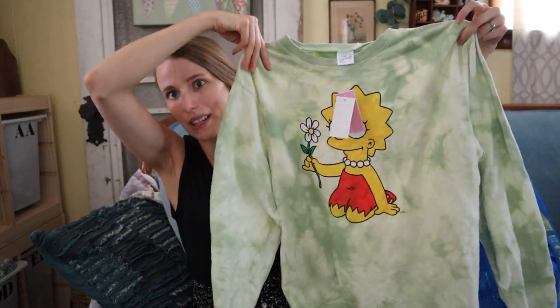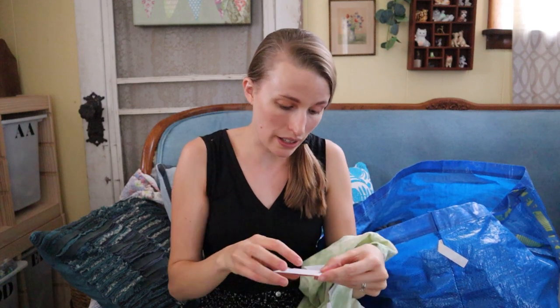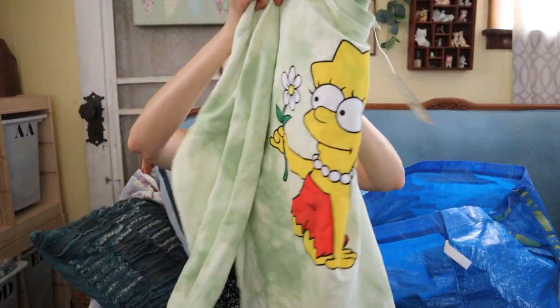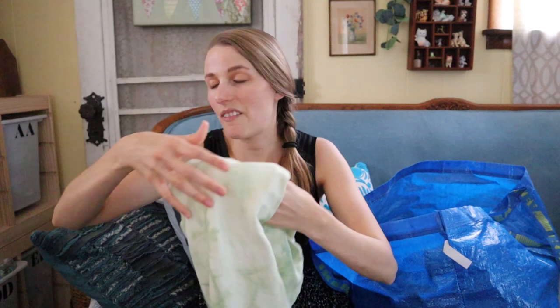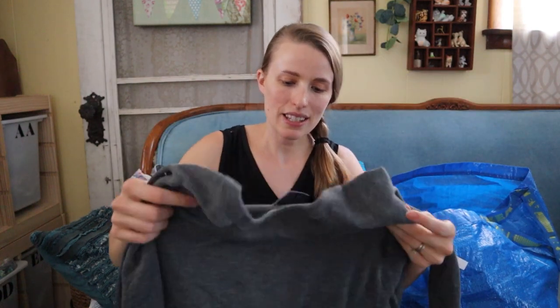The Simpsons — I got this because it was new with tags, the brand is The Simpsons. It retailed for $20, probably at Target. I got it because it's a nice tie-dye and it's new with tags. I figured I could list it around $15 since the tag says $20 and just see what happens.